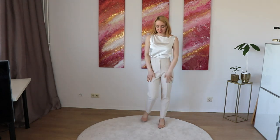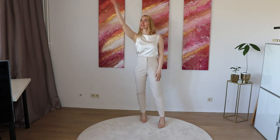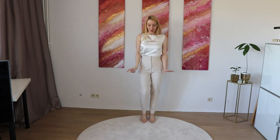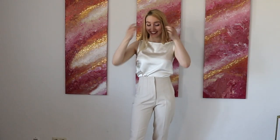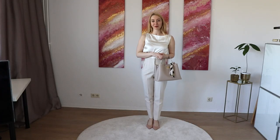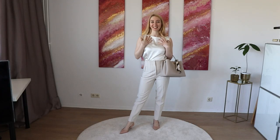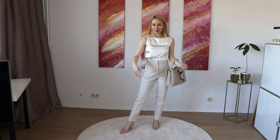Combined with those trousers — you can find them in my last haul, I'll link them right here — the top and trousers together look so chic and elegant. I'm really looking forward to wearing this outfit in summer. Also with the bag it looks so nice. I really recommend this look. But enough from this look.